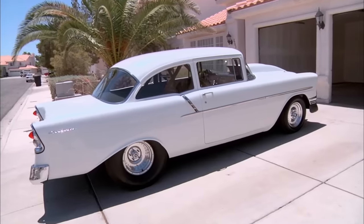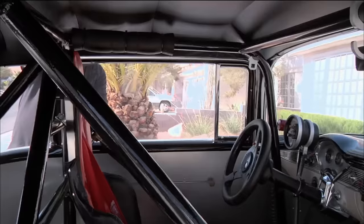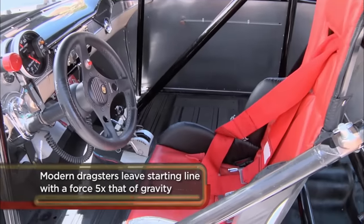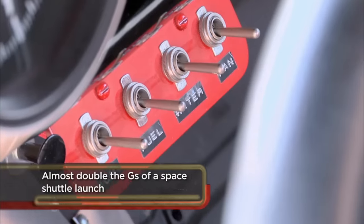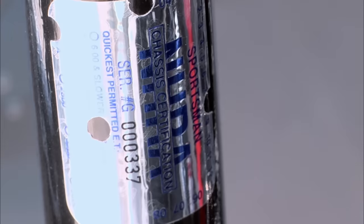Drag racing got real popular in the late 1940s. Chevy came out with a lot of vehicles that were really easy to upgrade and make fast. Do you mind if I take a look around? Please do. That's got a full cage in it. It's certified by the National Hot Rod Association, which means that the inspector came out here and went over this thing and said it meets all the specs for a safe race car.